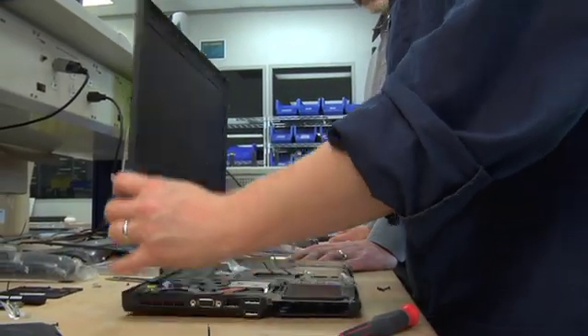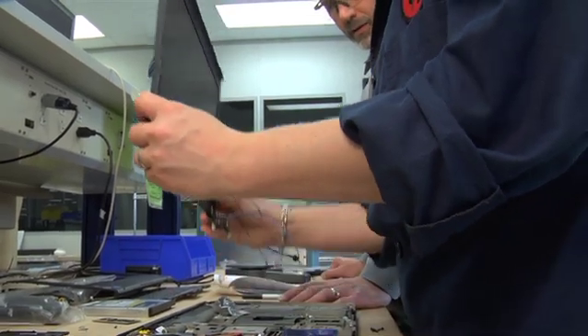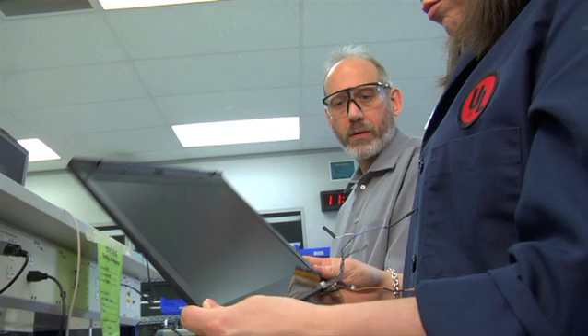We actually take the product and make sure that even things as simple as taking the monitor off the laptop is easy to do for a consumer, so that it's easy to recycle. ThinkPad has always been known as the gold standard for business performance — now it's recognized as the gold standard in green design.